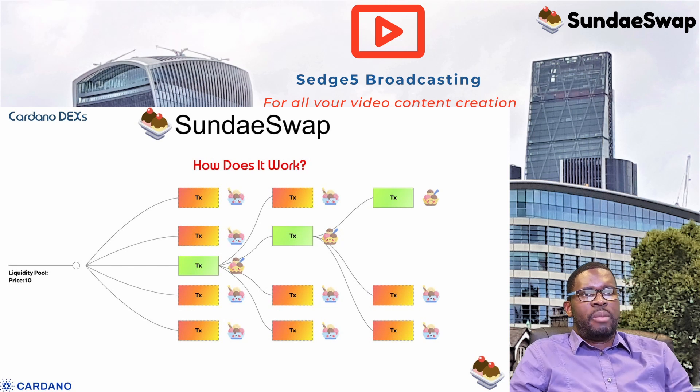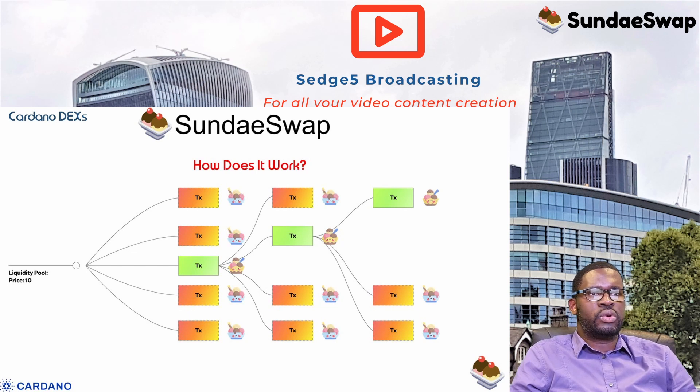SundaySwap uses what it refers to as the scooper model — an automated market maker. Like a pure order book, market participants can place good-until-cancelled orders onto the blockchain. These don't require interacting with any pre-existing entities and so don't suffer from UTxO, or unspent transaction output, contention problems found in other protocol designs. To facilitate swaps, SundaySwap uses a pool factory token that, in conjunction with a minting policy, ensures asset pairs are unique.